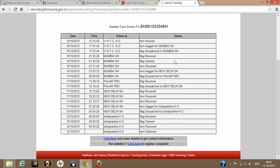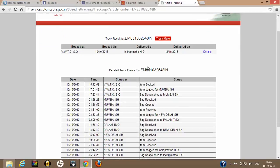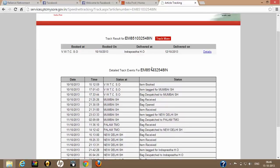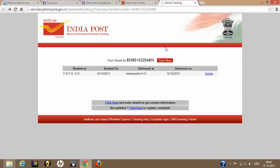Like this, you can find each and every moment of that particular consignment. Through this facility, if the consignment has not yet reached the destination, you can find out exactly where it is. This tutorial shows you how to trace the status of your consignment booked through speed post or any other service on Indian Post.